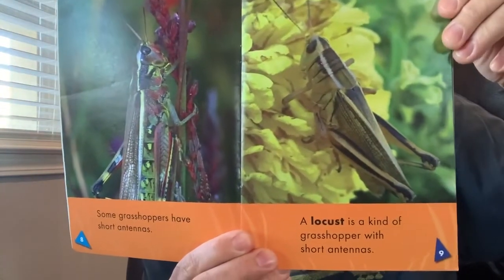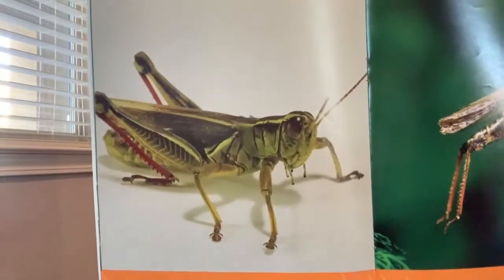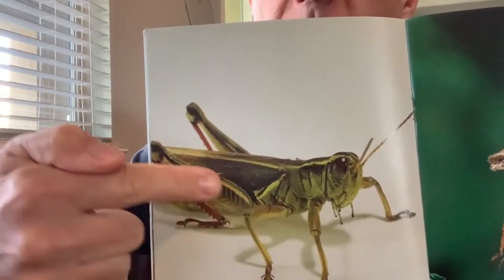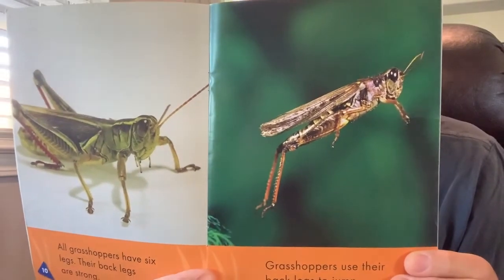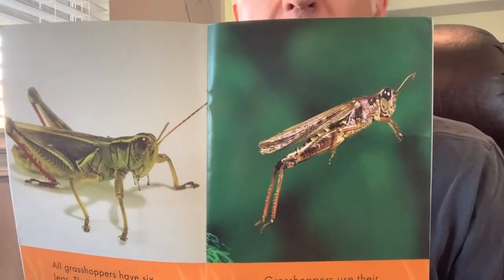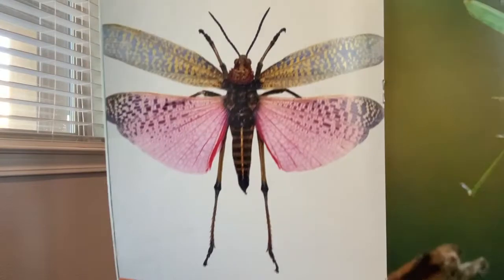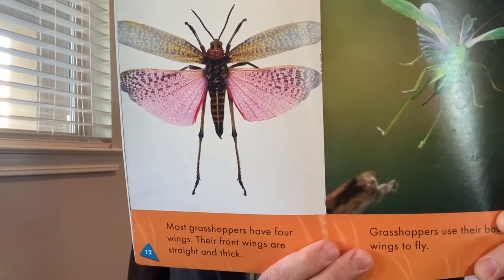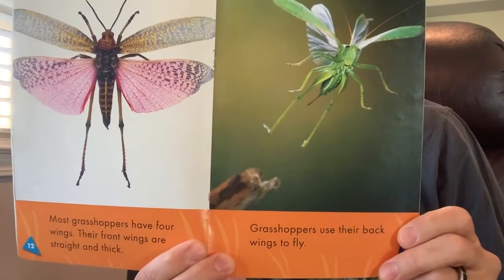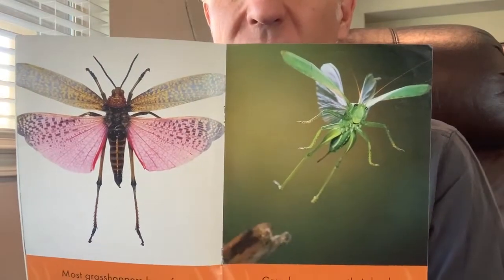A locust is a kind of grasshopper that has short antennae. All grasshoppers have six legs, and their back legs are very strong. Look at these big strong legs — grasshoppers use their back legs to jump. Look at how long their back legs are when they jump! Most grasshoppers have four wings. Their front wings are straight and thick, and they use their back wings to fly. They can jump and fly!